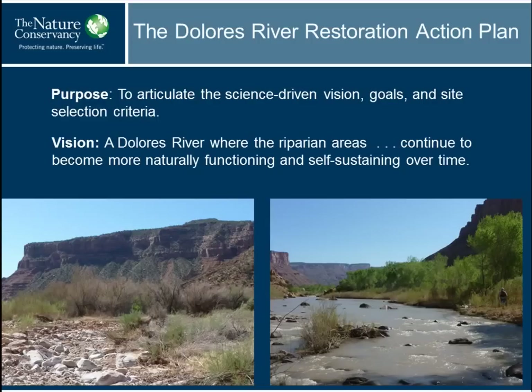To get this partnership launched, the Tamarisk Coalition led an effort to develop a restoration action plan. One purpose of this plan is to articulate in a science-driven way what it is that we're trying to achieve, where we want to work, and what we want to do in these places. The long-term vision for the Dolores is to have riparian areas predominantly dominated by native vegetation, but also functioning in a more or less natural manner.